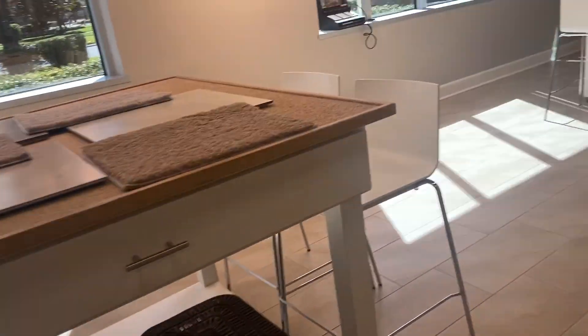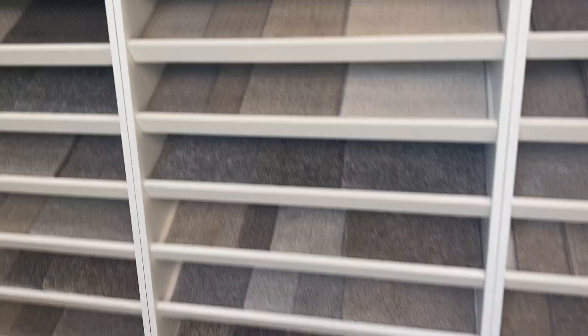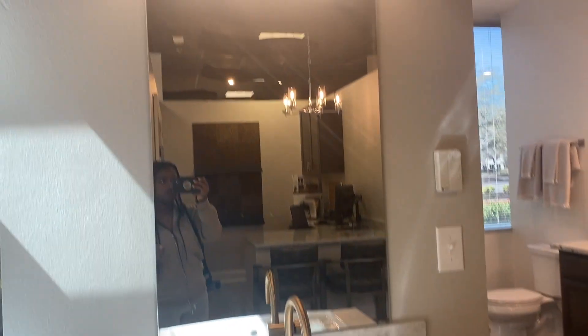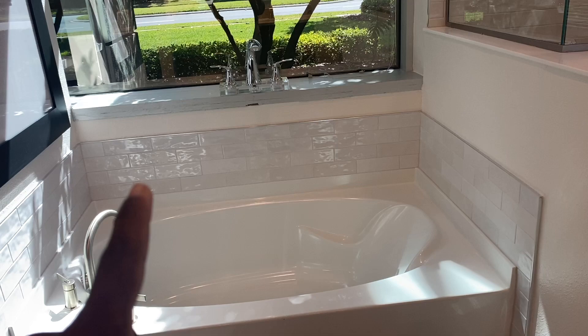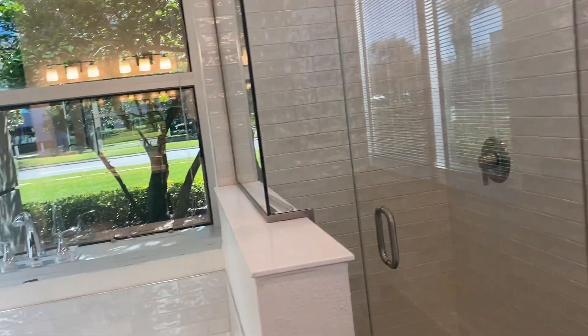They have so many options, guys. They have different rug options right here. And then we're going to do one sink for the kids' bathroom. And this is what we're doing for our bathroom — the shower and the tub, the garden tub and the shower.